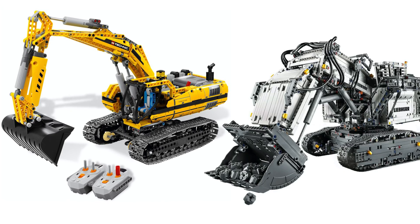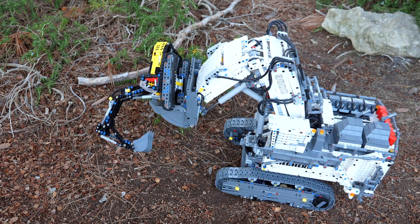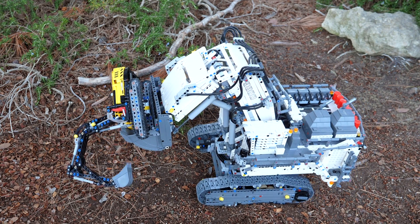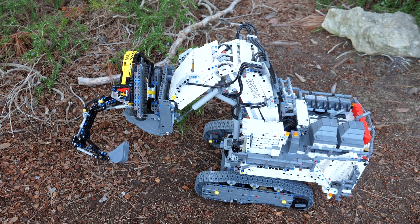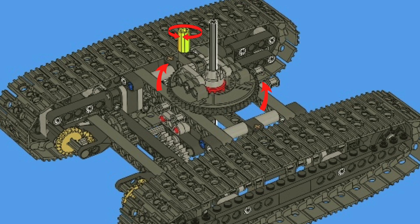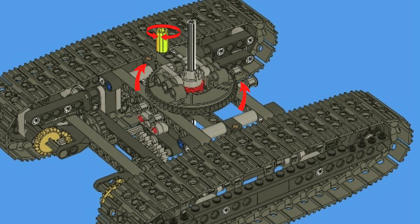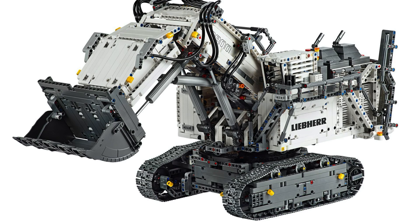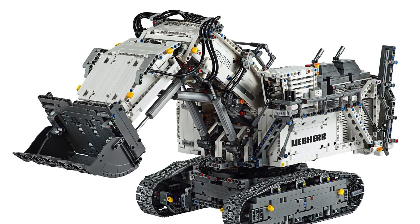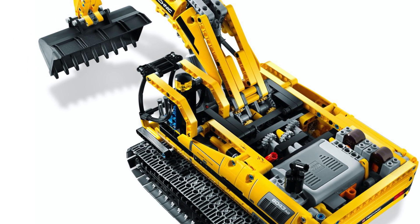The story is completely different with the two remotely controlled excavators. The Liebherr 9800 was clearly a successor to the 2010 model, but it lacked so many core functions that the original one had. The 8043 motorized excavator had a Gearbox and a clever mechanism in which two independent axles would pass through the center of a turntable, and so much more. The new excavator sadly got rid of all of these advanced mechanisms, including the amazing Gearbox, which made it a significant downgrade from the original model.